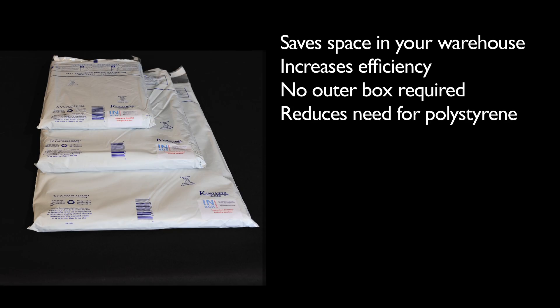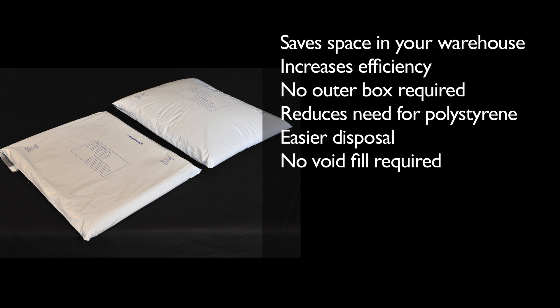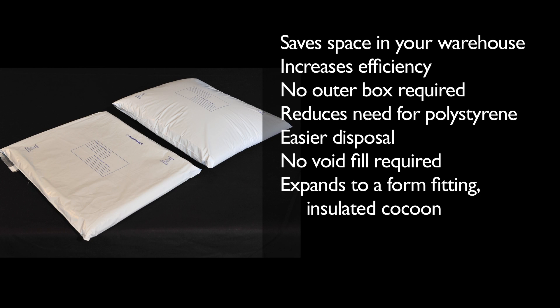It reduces the need for bulky polystyrene boxes and also reduces the worry for your end user customer on how to get rid of the polystyrene boxes. It never requires a void fill and expands to a form-fitting, insulating cocoon adapting to a variety of shaped products.